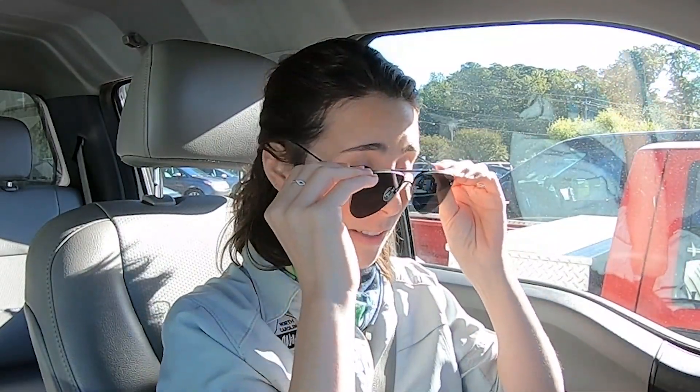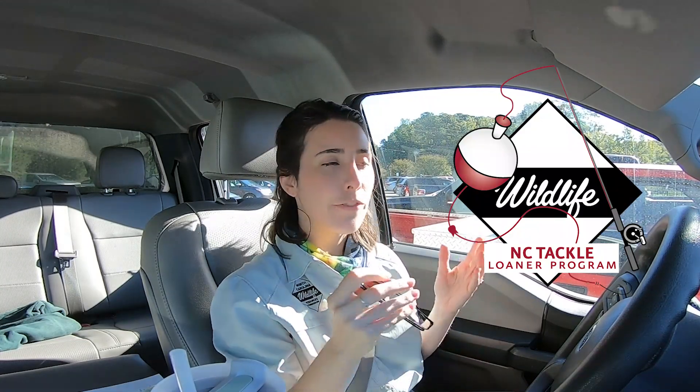Hey there, my name is Madeline David and I'm the angler engagement coordinator for the North Carolina Wildlife Resources Commission. Today I'm going to show you how to get started with our tackle loaner program.